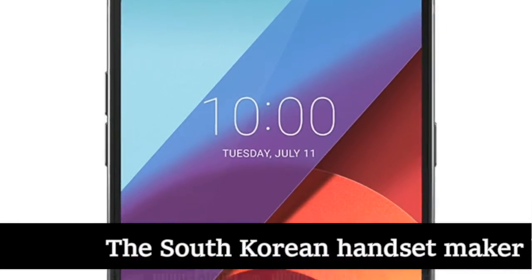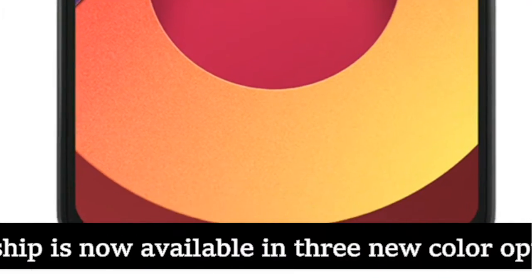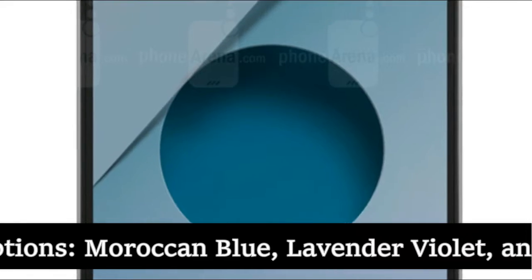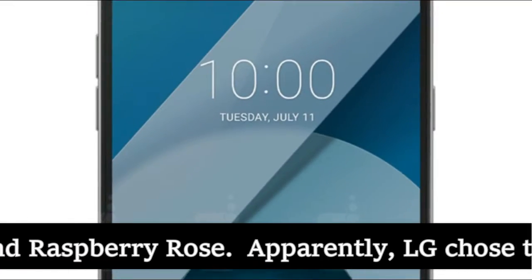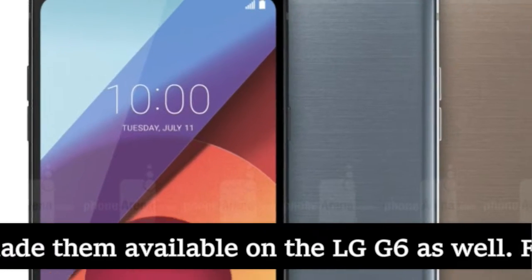The South Korean handset maker has just announced that its last year flagship is now available in three new color options: Moroccan Blue, Lavender Violet, and Raspberry Rose. LG chose the most popular V30 color options and made them available on the LG G6 as well.